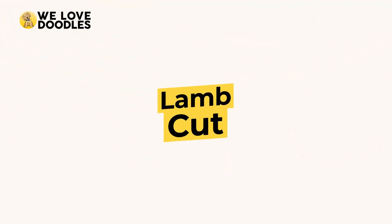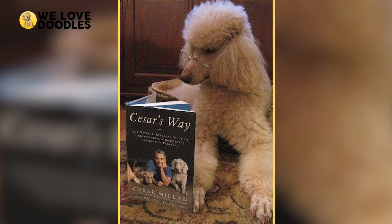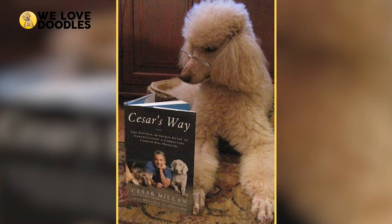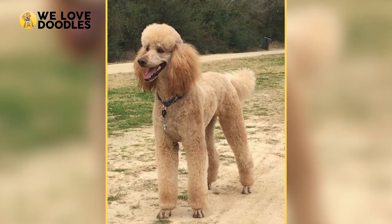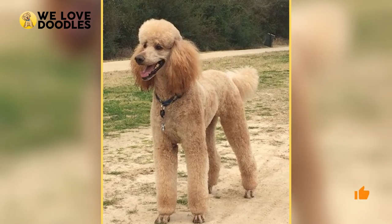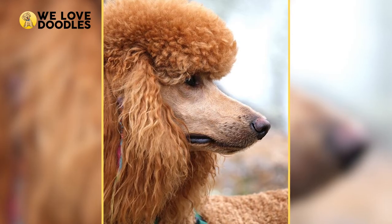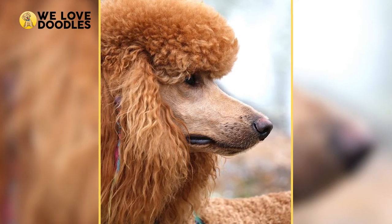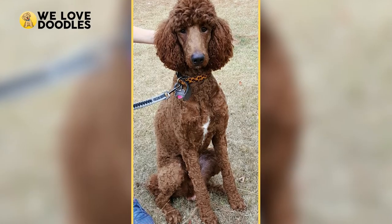Lamb Cut. The lamb cut may have started as a poodle trend, but who are we kidding? It looks way better on a Golden Doodle — sorry, poodle lovers. The lamb cut is a personal favorite of many, and it pays for itself to see your dog's leg hair bounce around as they run outside. To achieve this cut, all you have to do is give the doodle a teddy bear or puppy cut throughout most of its body, but leave the hair on the legs a little longer, at around two to four inches, depending on preference.